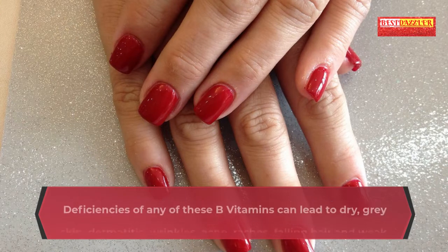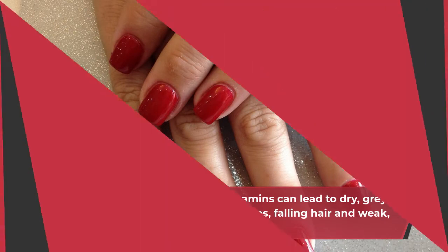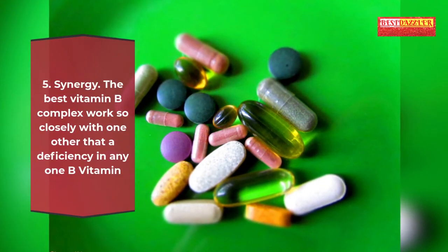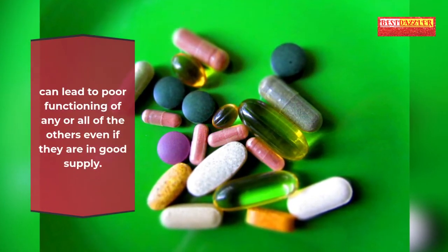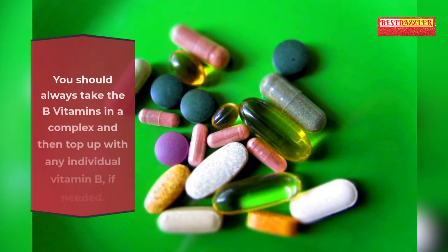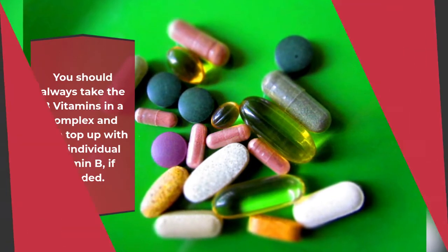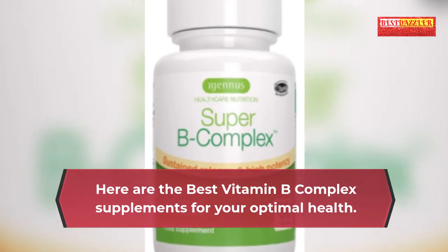Deficiencies of B vitamins can lead to dry gray skin, dermatitis, wrinkles, acne, rashes, falling hair and weak splitting nails. 5. Synergy: The best vitamin B complex works so closely together that a deficiency in any one B vitamin can lead to poor functioning of any or all of the others, even if they are in good supply. You should always take the B vitamins in a complex and then top up with any individual vitamin B if needed.